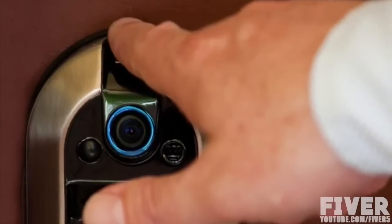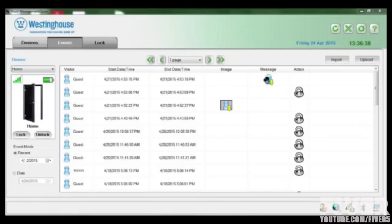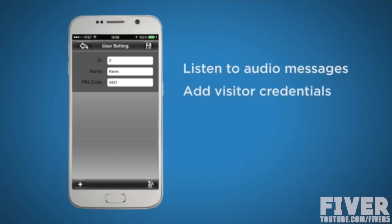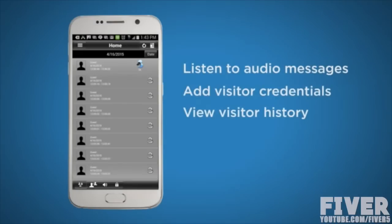With fingerprint entry capabilities, you can rest easy knowing that no one will enter your house without permission. Because of our integrated camera, you can interact and see remotely. All you need is a smart phone. The Nucle app enables you to monitor your home from anywhere, listen to audio messages, add visitor credentials, and view visitor history.